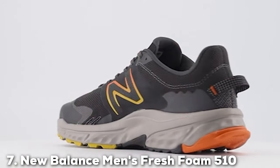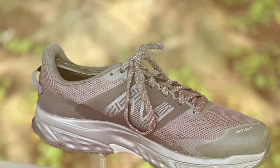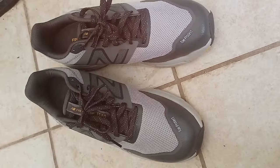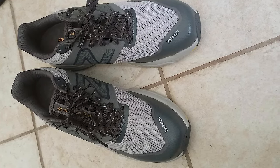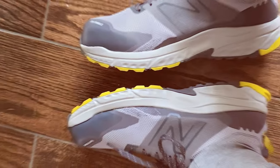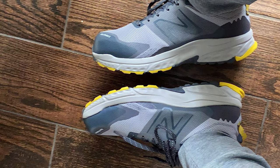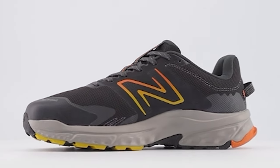Last but certainly not least, at number 7, we have the New Balance Men's Fresh Foam 510 V6 Trail Running Shoe — a must-have for outdoor enthusiasts and trail runners seeking a balance between comfort and performance. This shoe features a rugged design with a durable synthetic and mesh upper that can withstand the harshest trail conditions. Its Fresh Foam cushioning technology provides plush comfort, reducing fatigue during long runs. The 510 V6's all-terrain outsole offers exceptional traction, making it ideal for various outdoor activities from hiking to trail running.